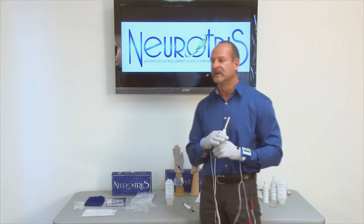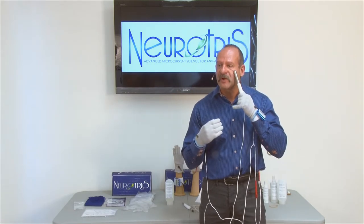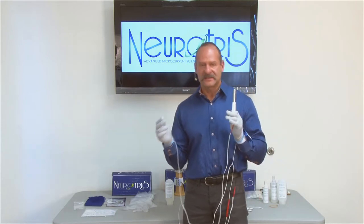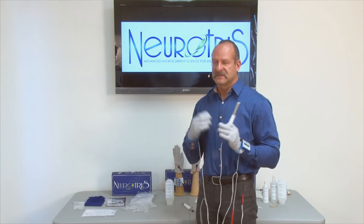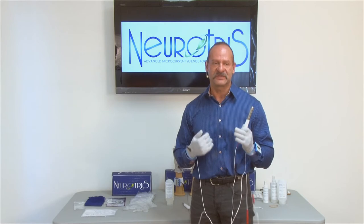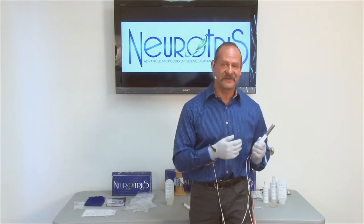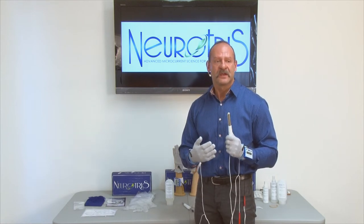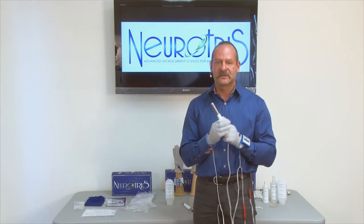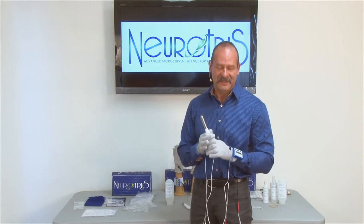Some things to know about microcurrent: when treating around the eye area, especially with the probes, you might see what we call flashes of light. That's normal with microcurrent with some special signatures — you're going to see this phenomenon. The optic nerve is just picking up the special signature. It's not harmful, it won't cause any adverse effects. It's just a normal response to the microcurrent. So if you see flashes of light, don't worry about that.